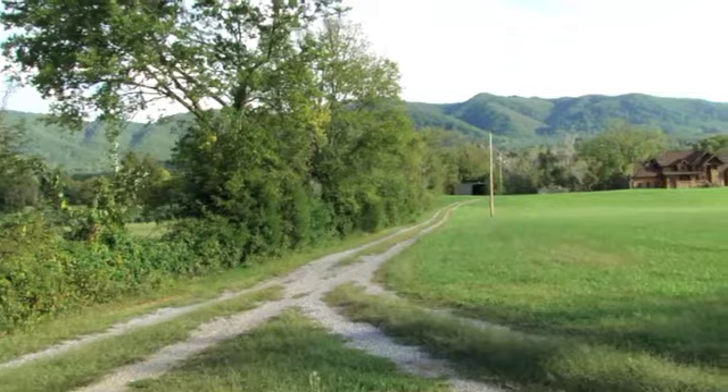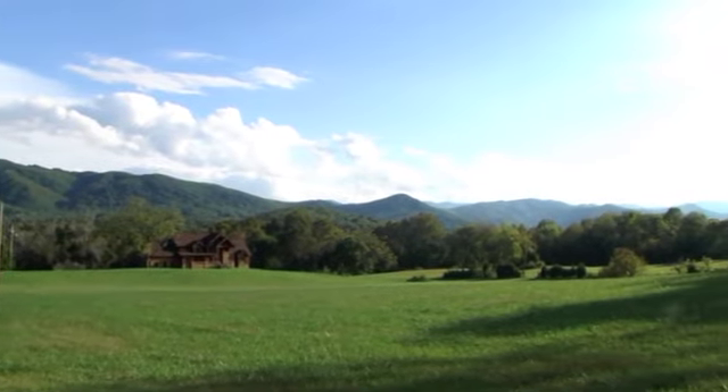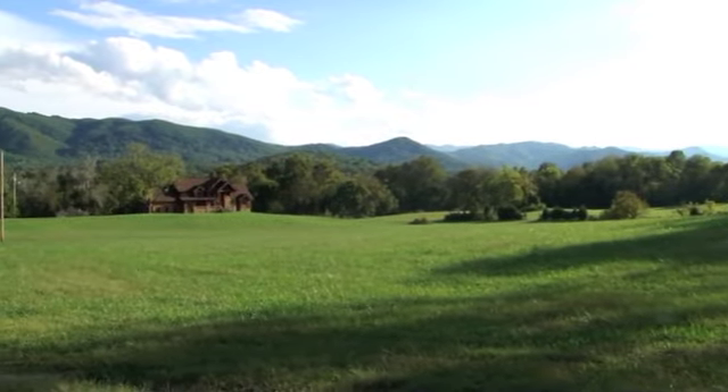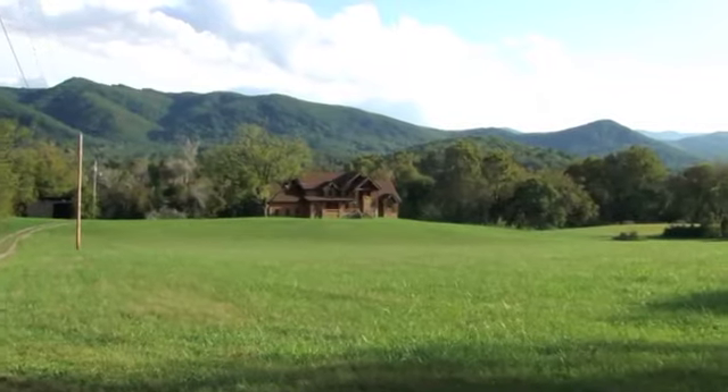From the moment you enter the property, you will experience breathtaking views from every possible angle. Whether you are strolling the rolling pastures or fishing along the Nolichucky River, this property is truly one of a kind.